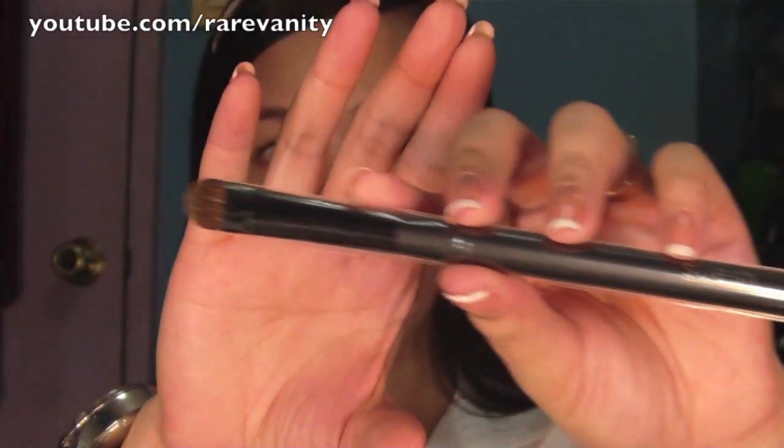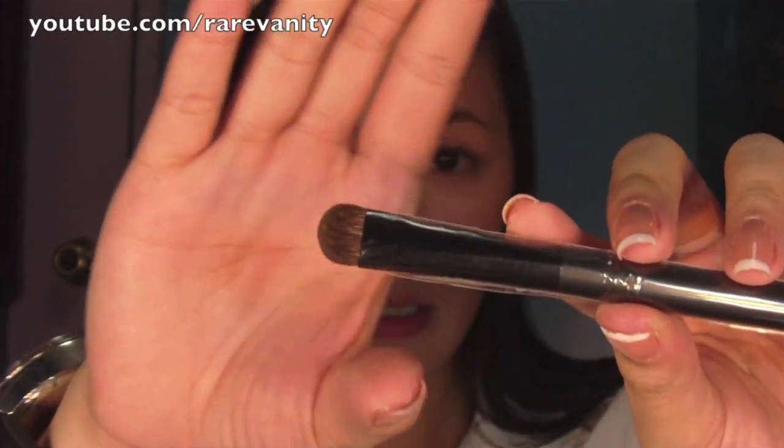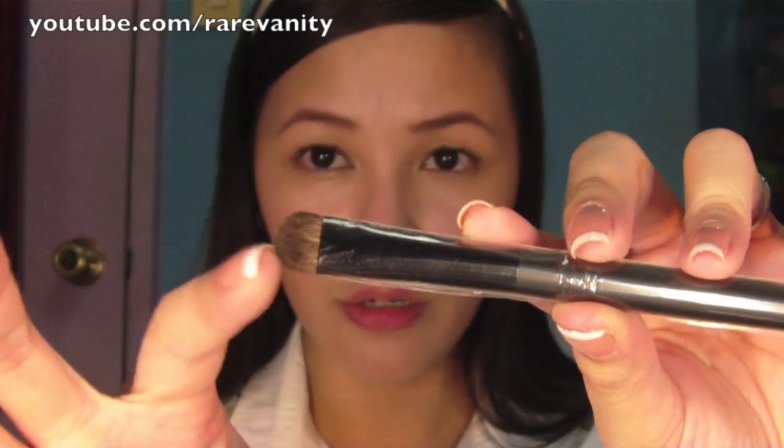I also got myself three eye brushes. I'm going to open them so you can see them closely. This first one is their smudge brush and the bristles are soft.